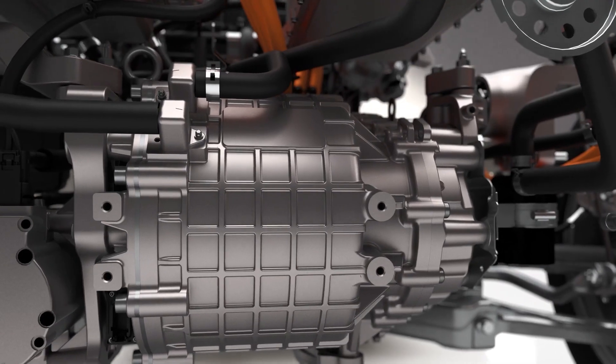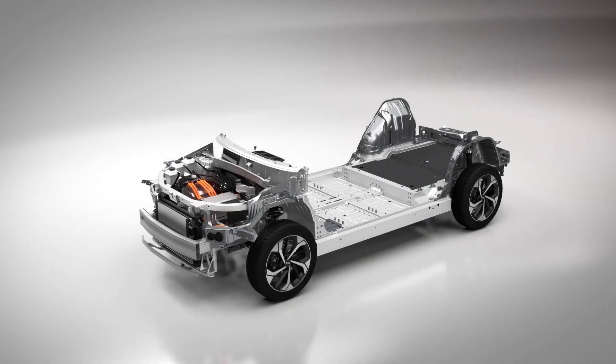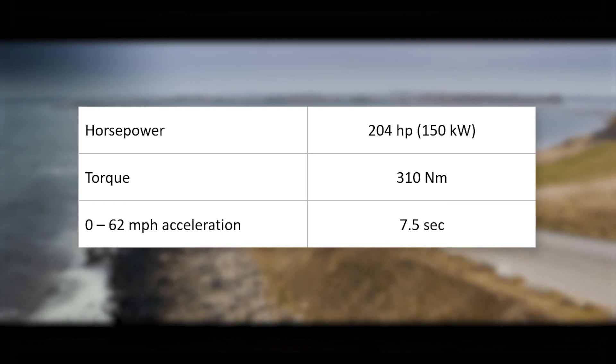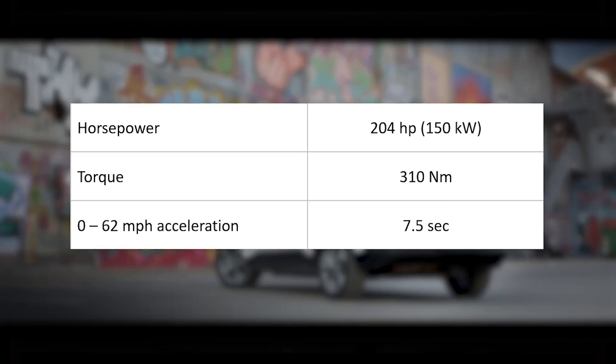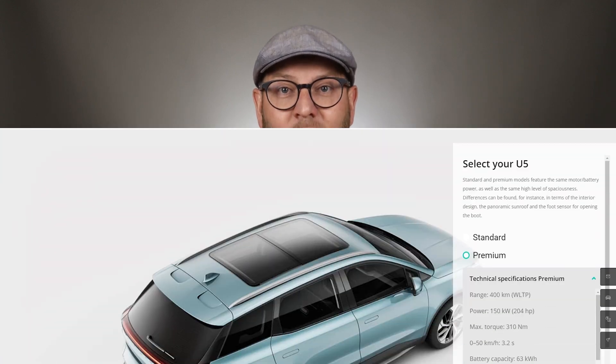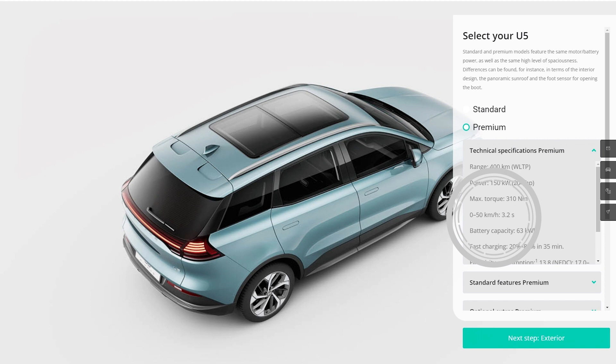iWaze has developed a motor in-house, which I believe is the way to go in the EV space, which is becoming more and more crowded every day. However, the performance of this motor is not very exceptional: 204 hp, 310 Nm torque, and 0–100 acceleration in 7.5 seconds. It looks like iWaze feel a bit shy about this number because they actually decided to advertise 0–50 acceleration on their European website — and I understand that. The number looks much more attractive that way: just 3.1 seconds.